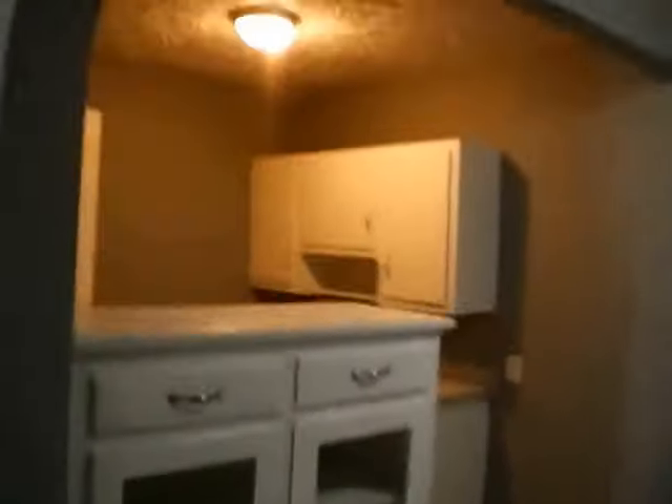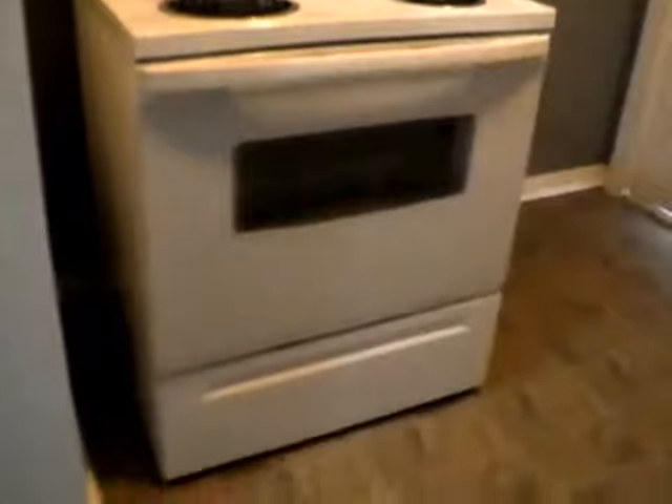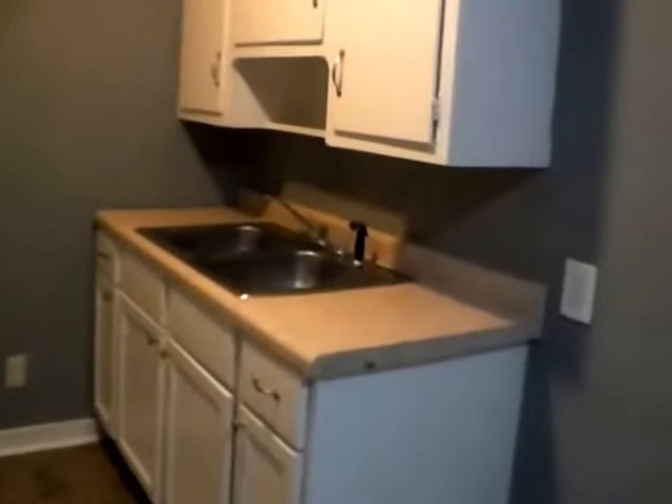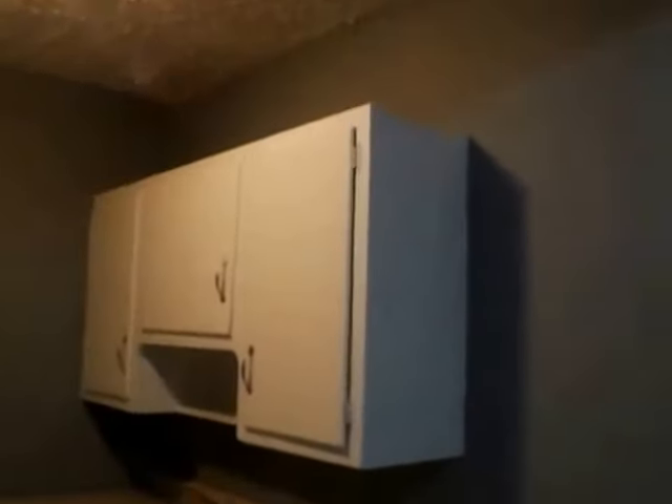This is our eat-in kitchen or dining area. We do have a nice little built-in hutch or pantry for our dining, with overhead lighting. Then we have our kitchen — there will be a refrigerator provided, although it is not here right now. It will be installed usually about the day before a tenant moves in. We do have an electric stove here as well, with more cabinet space on this wall around the sink, both above and below.